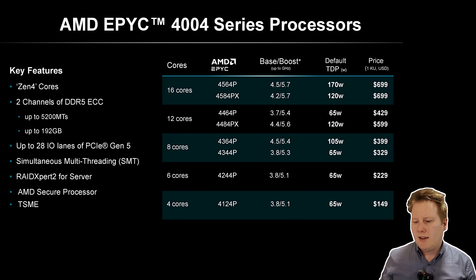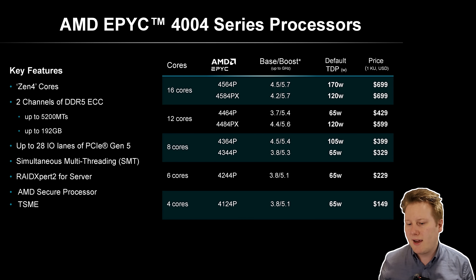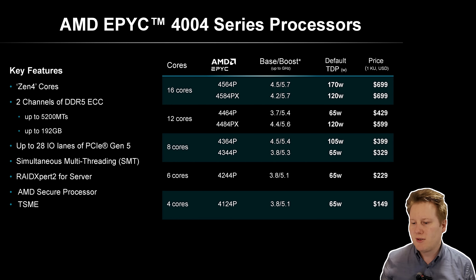Going through the spec sheet, there are SKUs ranging from 4 cores all the way up to 16 cores, all designated with a 'P' suffix. There are also 'PX' variants — those are the ones with 3D V-Cache — so AMD is introducing V-Cache into the EPYC 4004 platform. That's the 4584PX and the 4484PX, so it looks like V-Cache is on the two-chiplet versions for now. Boost clocks go all the way up to 5.7GHz, with even the lowest core count chip reaching 5.1GHz.